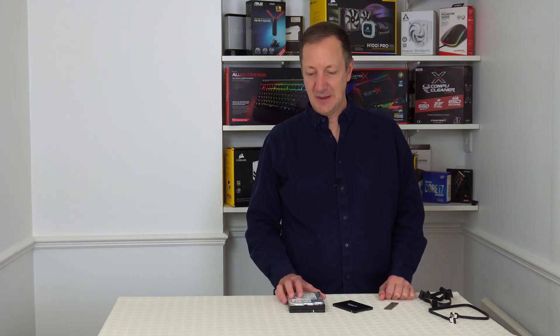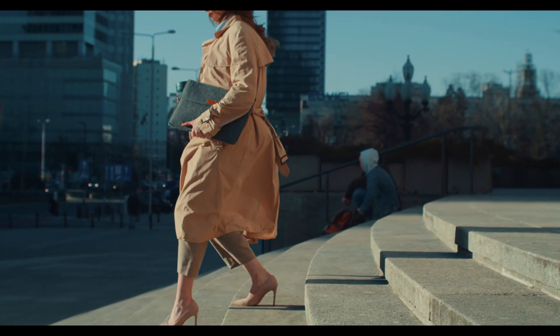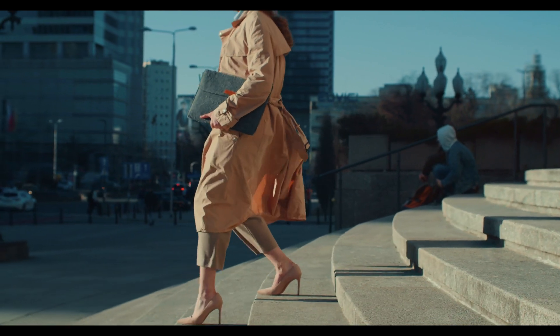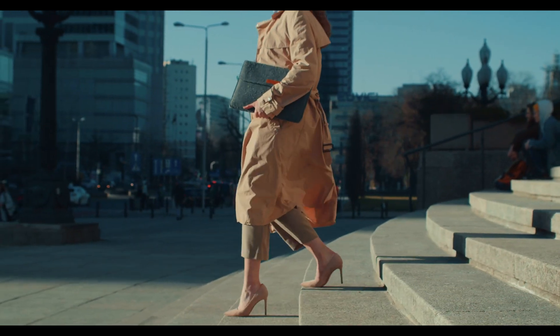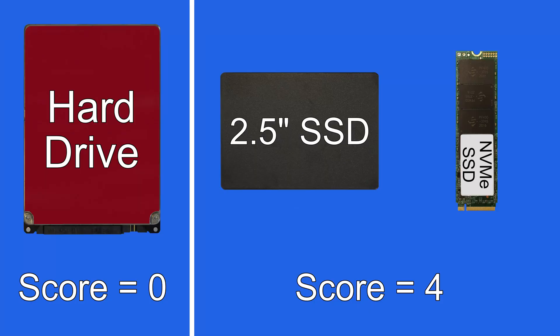Hard drives are quite fragile whereas SSDs are much better at continuing to work even when they've received the odd bump or two. This makes SSDs more suitable for use in laptops, as a laptop is more likely to be moved around from time to time and might get a little bumped about now and then. So because SSDs are more robust, another point goes to SSDs.